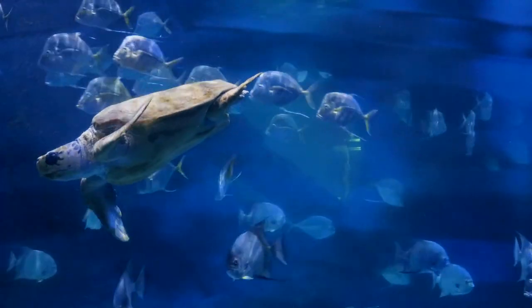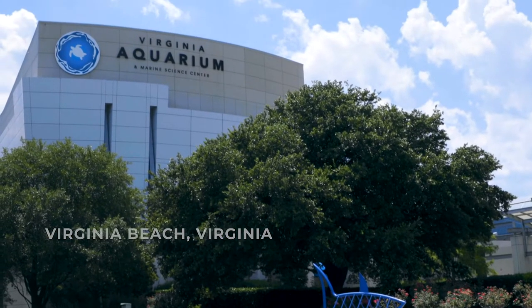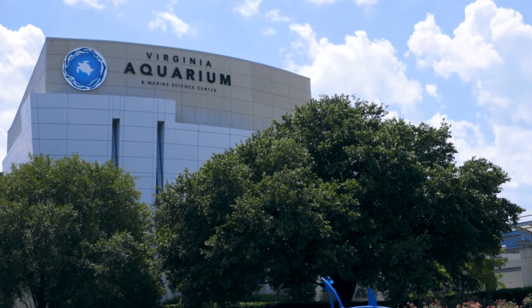The city of Virginia Beach has nearly 300 facilities, so focusing on our energy use in those buildings has become a high priority. The Virginia Aquarium is a great example of the kind of partnership that we would like to have with all of our facility owners.